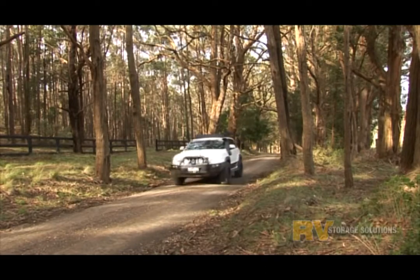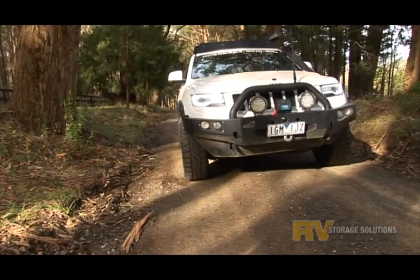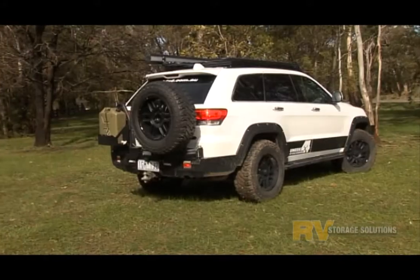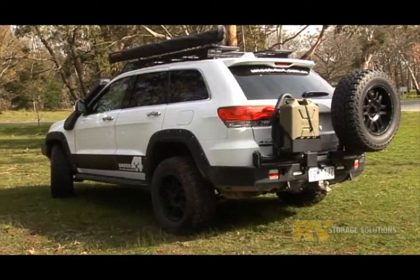The Jeep Grand Cherokee is a great touring 4x4. It's powerful, comfortable and has great lines. RV Storage Solutions have been making storage systems for over 20 years and we bring that experience and design technology to the Jeep Grand Cherokee for you to enjoy.